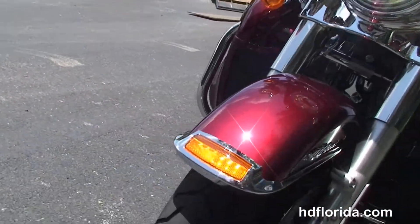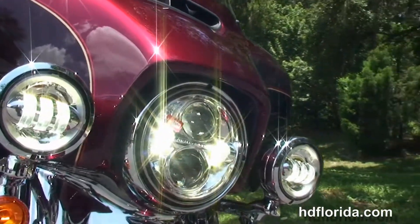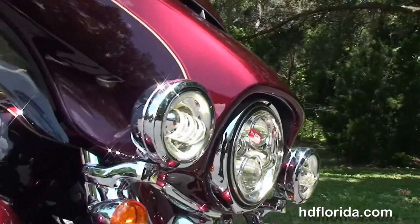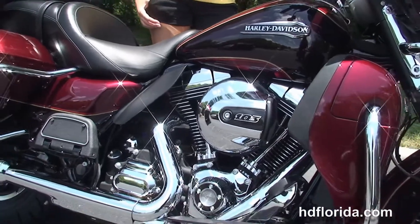This bike is in mysterious red sun glow and black and cayenne two-tone paint. Out front we've got the Daymaker LED headlamp and matching chrome passing lamps. It also has a factory-upgraded reflex-linked ABS security and cruise control.